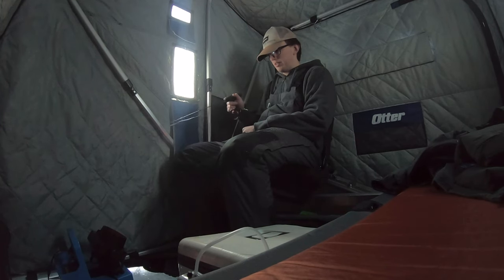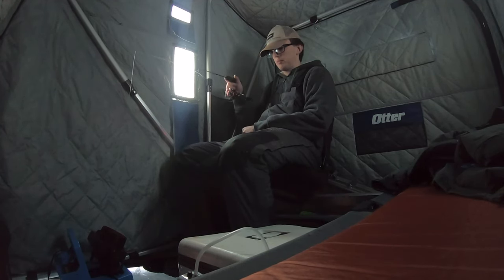I did manage to forget my pillow and blanket, so I might have to make a run to Walmart later tonight. I just had my first decent mark — it bit though. I don't think I'm gonna catch anything until it gets dark because the water's so clear. I'm actually marking something decent right now.